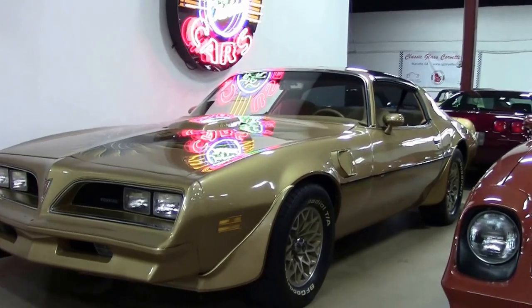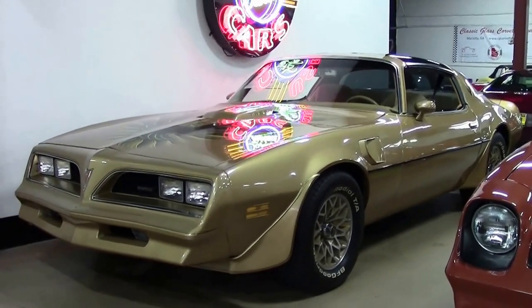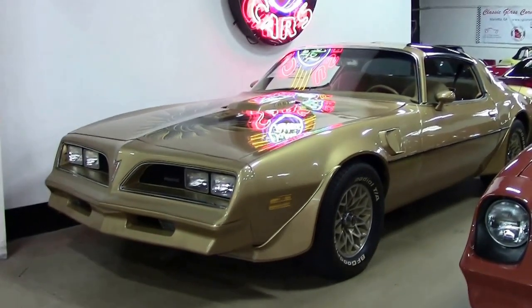What I'd like to do is show you the engine, and then we're going to start it up to let you hear how it sounds.